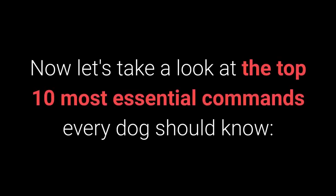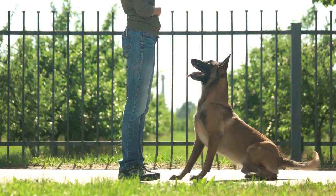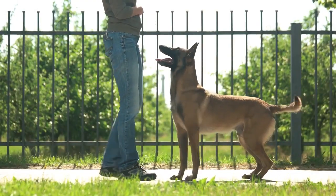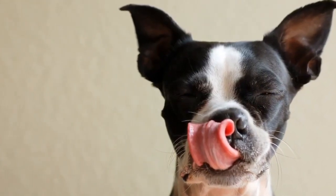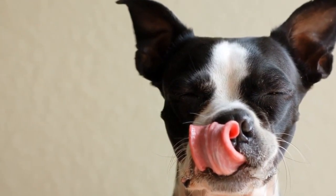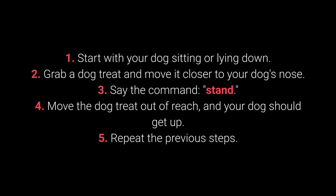Now, let's take a look at the top 10 most essential commands every dog should know. Number 10: Stand. Teaching your dog the Stand command doesn't require any special techniques. You need tasty treats that will entice your dog to get up from their sitting or lying down position. Start with your dog sitting or lying down.